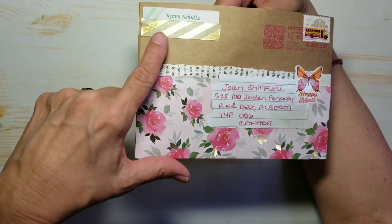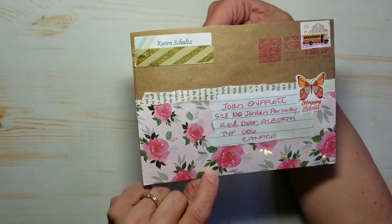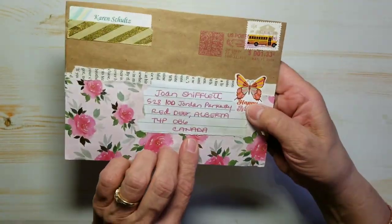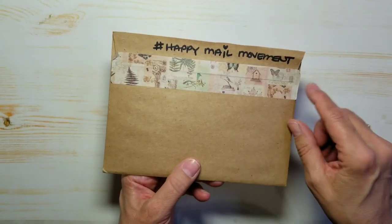I love how Karen has used a paper bag, then a book page and this fancy paper — it almost looks like it is wrapping paper. A little Happy Mail sticker and some gorgeous washi tape on the back.